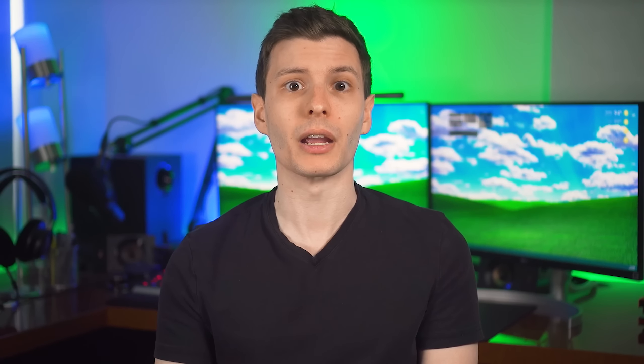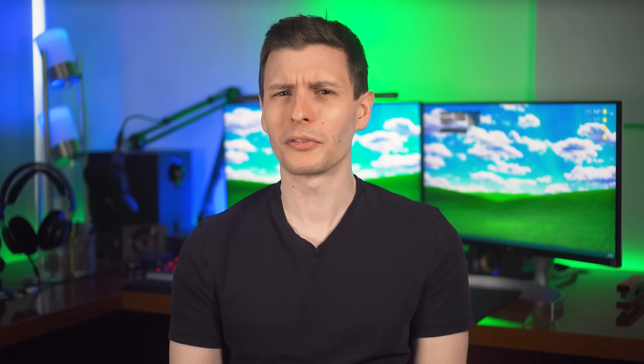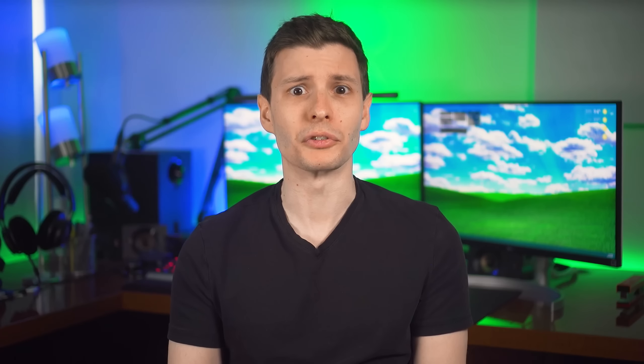The SSD, USB port, cable, and computer are all working fine. The discrepancy comes literally from the USB protocol itself. That number — around 3.6 gigabits per second, or 450 megabytes per second — is indeed the actual expected maximum transfer speed for so-called 5 gigabit per second USB, and it even says so in the latest official USB specification document. The spec is decided by the USB Implementers Forum, or USB-IF, who also brought you big-brain naming schemes such as USB 3.2 Gen 2x2.